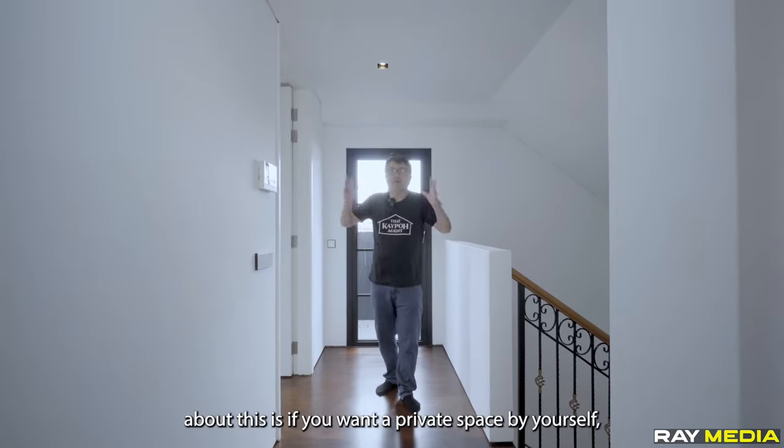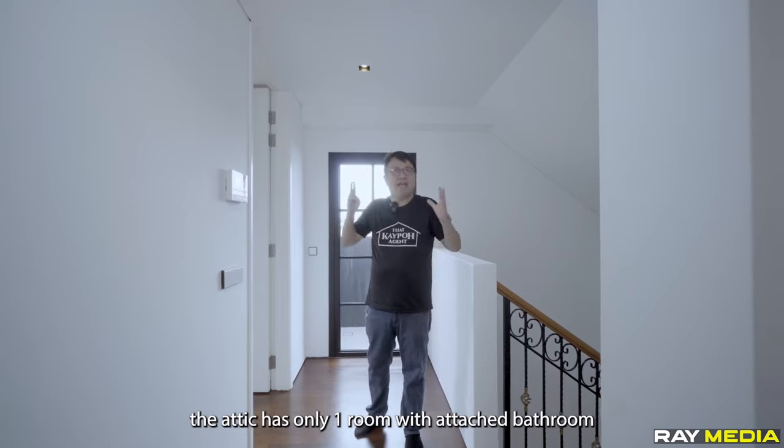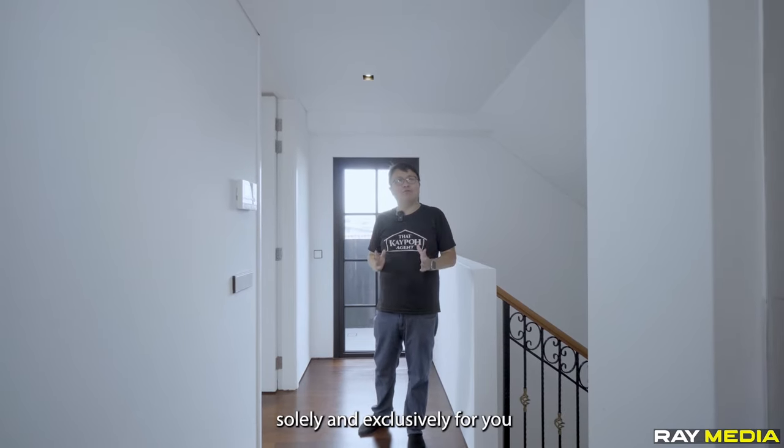One unique selling point about this home is that if you want a private space for yourself, there is a room with an attached bathroom solely and exclusively for you.